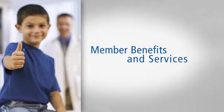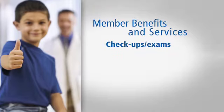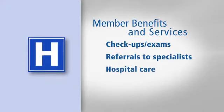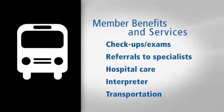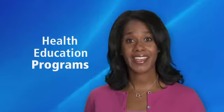Alliance members have access to benefits like routine care, such as checkups and health exams, referrals to specialists such as a cardiologist or a podiatrist, hospital and emergency care, free interpreter services, and transportation to and from your medical appointments. You'll also get member newsletters and access to health education programs to help quit smoking, have a healthier diet, and more.